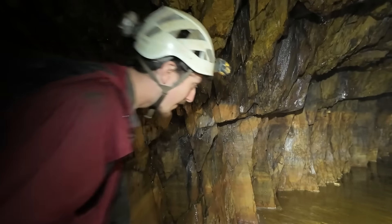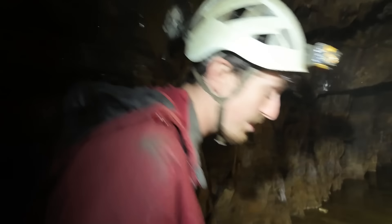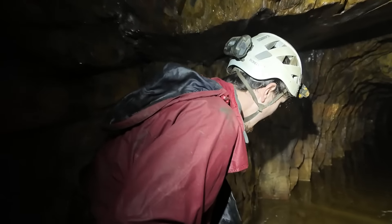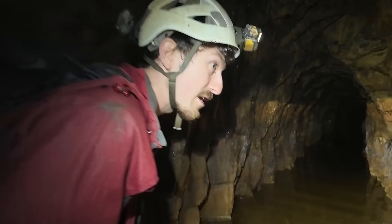We're in a lead mine tonight. This level here was driven in about 1770, so it's pretty old and quite restricted in height. It was abandoned in about 1910, so we'll see what we can find.